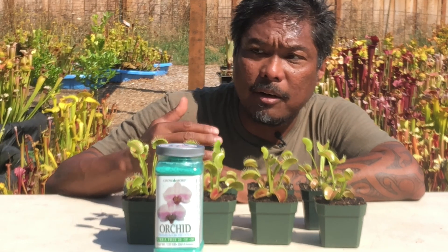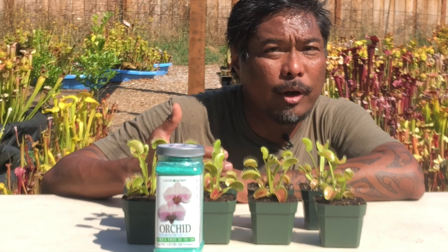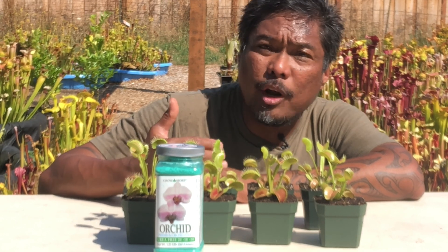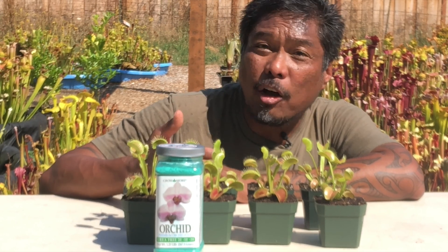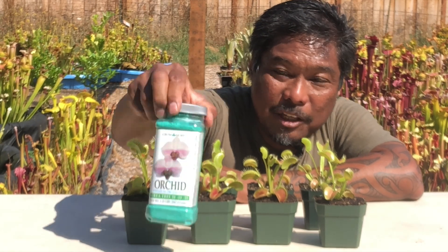Theoretically, yes. When you think about it, when we compost food scraps, we end up with soil that is rich in nitrogen, phosphorus, and potassium — just like the ingredients in here.